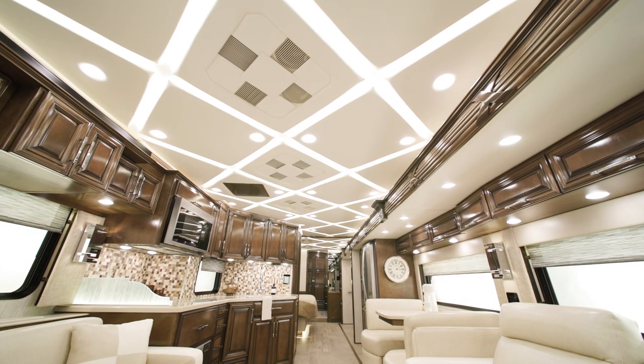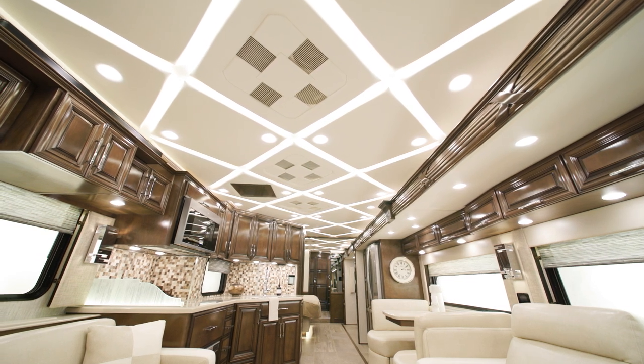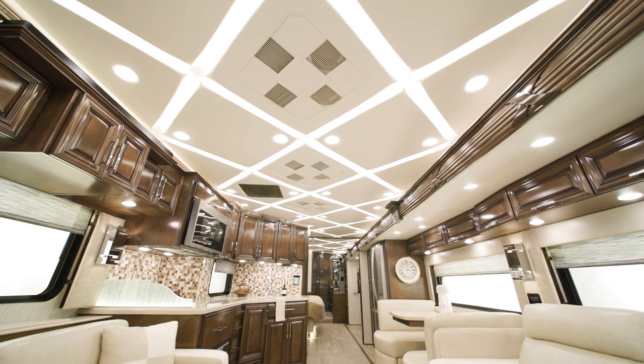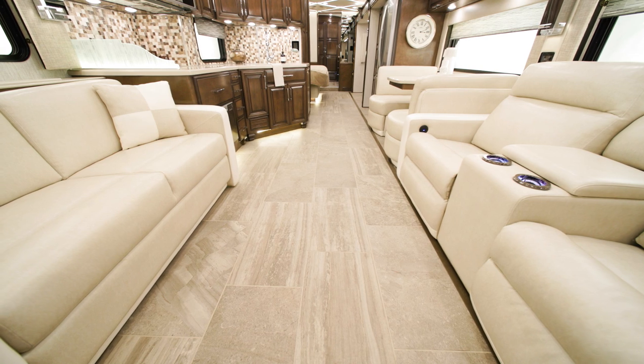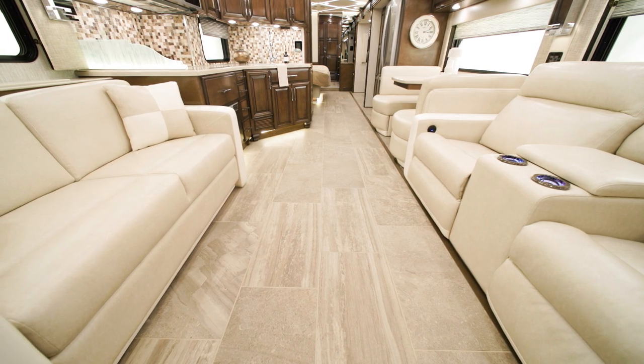For comfort, there are three 15M Penguin Heat Pump central air conditioners with a remote to adjust the temperature from various places in the coach. Electric radiant heated tiles are standard for the main floor tiling, providing extra comfort for chilly mornings and evenings.